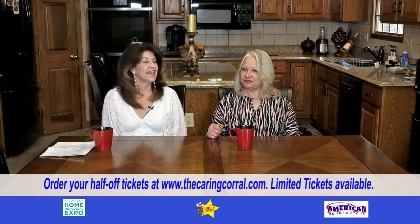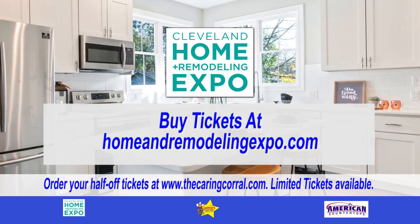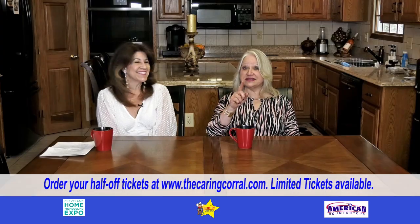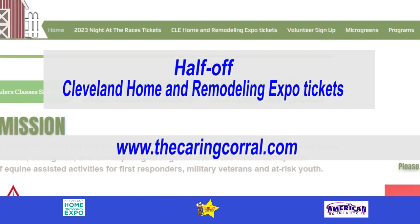So how do we get tickets? Visit HomeAndRemodelingExpo.com to purchase your tickets and plan your day. Or you can get tickets at TheCaringCorral.com. Go do it today.